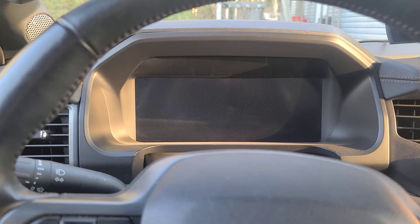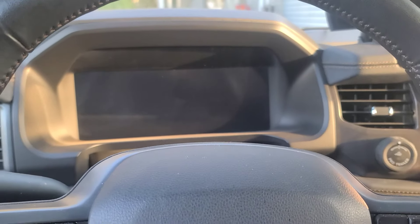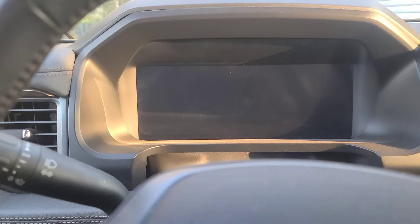I ran into a problem this afternoon when I started my truck after going to the restaurant — the instrumentation was dead. I noticed it about five minutes after I was driving. I looked down and there were no gauges. The indicator over here is working, the truck runs fine, everything seems to work except the dash.